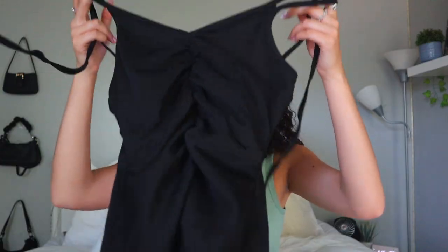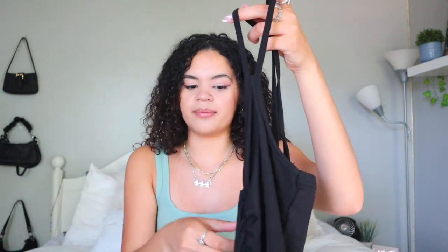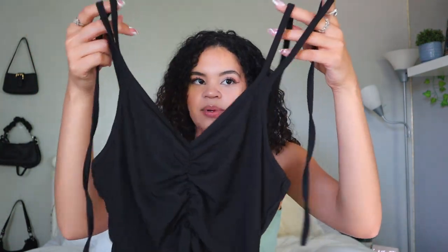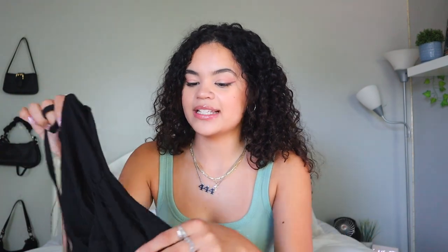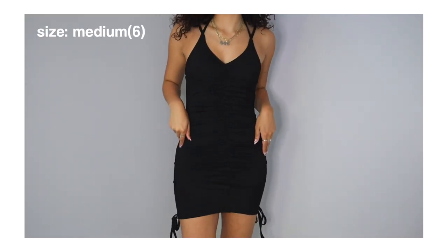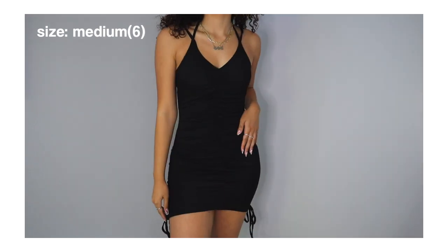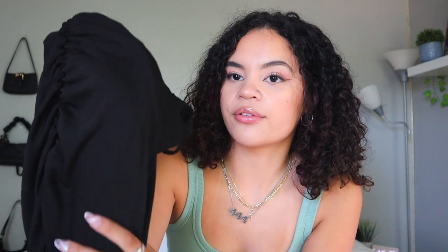Then I got this black dress that has extra straps at the top that you tie like a halter top, but it also has regular straps. It's ruched in the center area, which makes your chest look really nice. Since it's black, it really shows your curves. At the bottom of the dress there are two ties at each side so you can tie it into a little knot, which I think is a really cute detail. It's also ribbed all throughout.